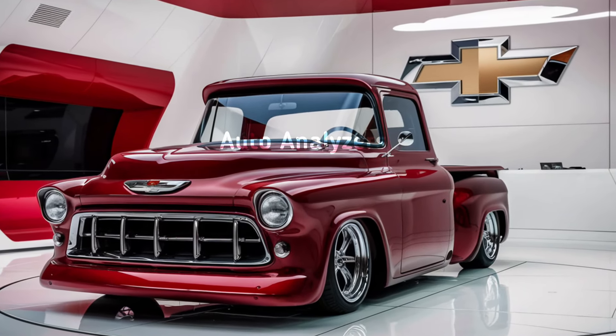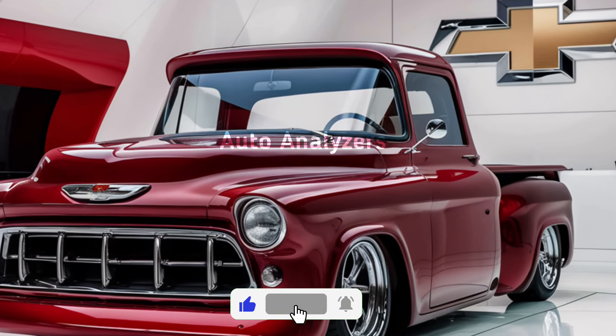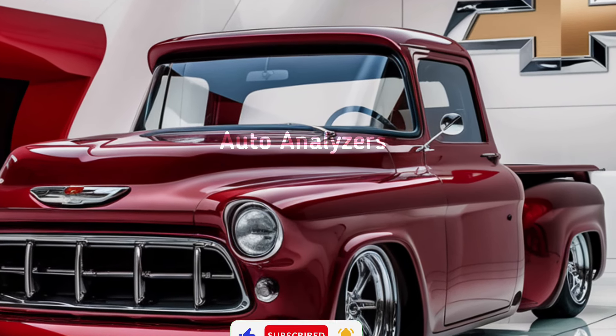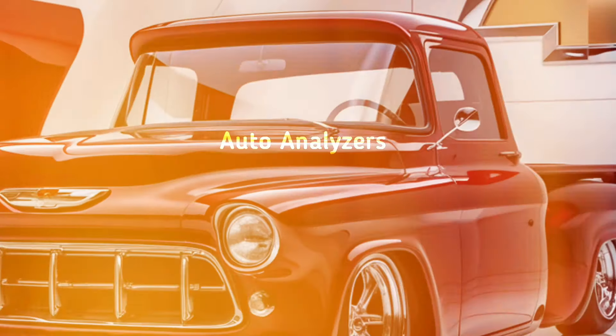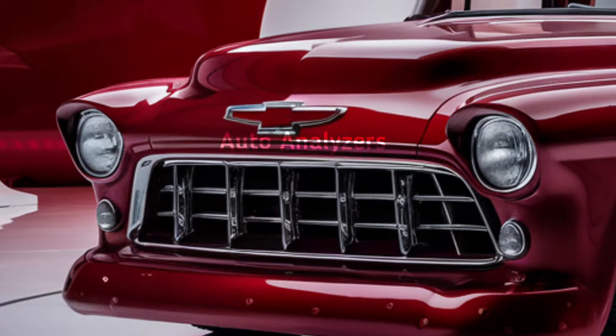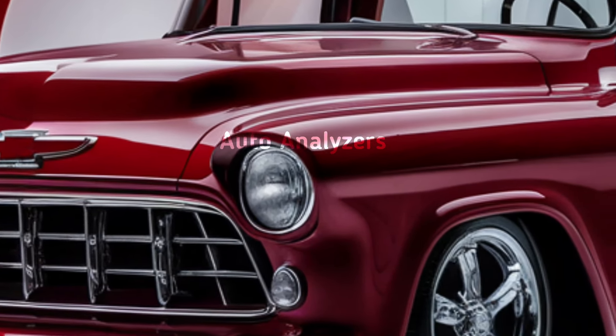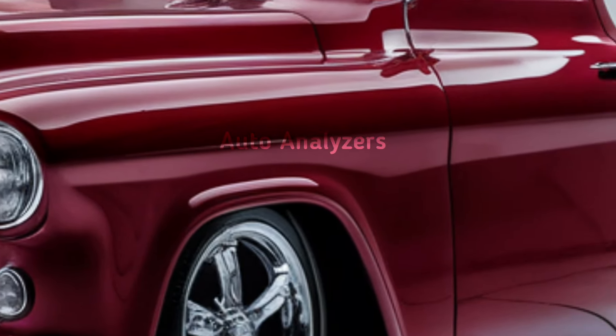Welcome back to Auto Analyzers, your ultimate source for everything automotive. Today we're diving into a truck that's turning heads and reviving a legend — the all-new 2025 Chevrolet Vintage Truck. If you're a fan of classic trucks but crave modern performance and tech, this one's going to get you excited. Let's get into the details of this blend of old-school charm and cutting-edge engineering.